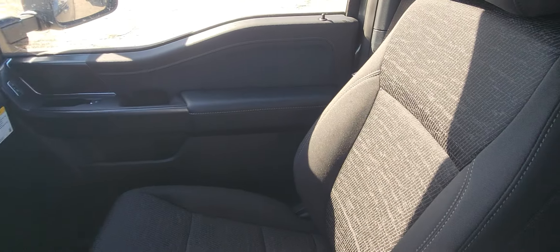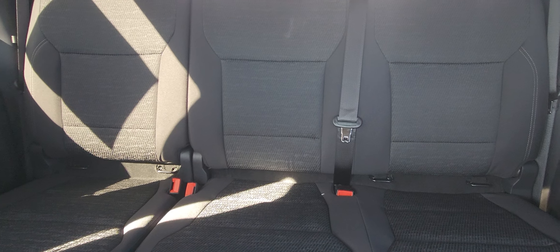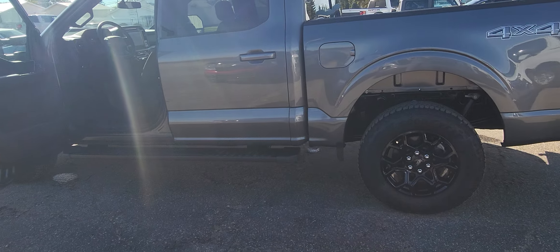It is a cloth interior, gray with a pattern on it, and it's a five-passenger. It's a really nice truck. If you'd like to own it or take it for a drive, come on down to Country Ford in Wilkie.